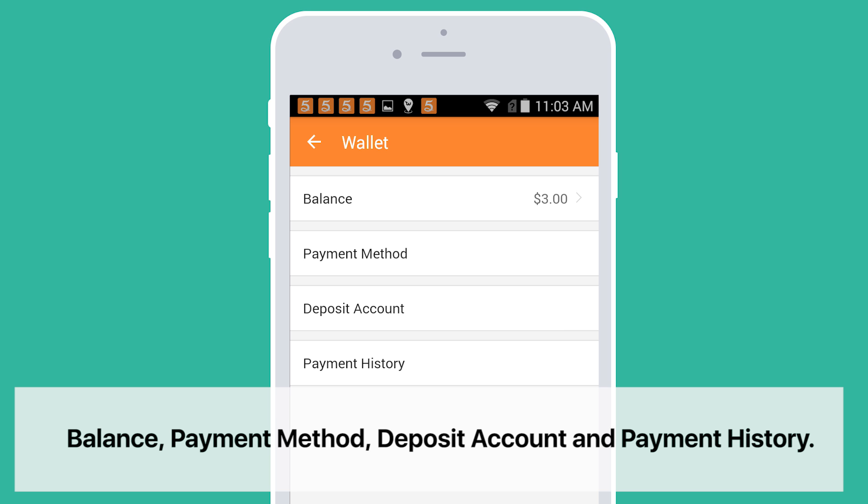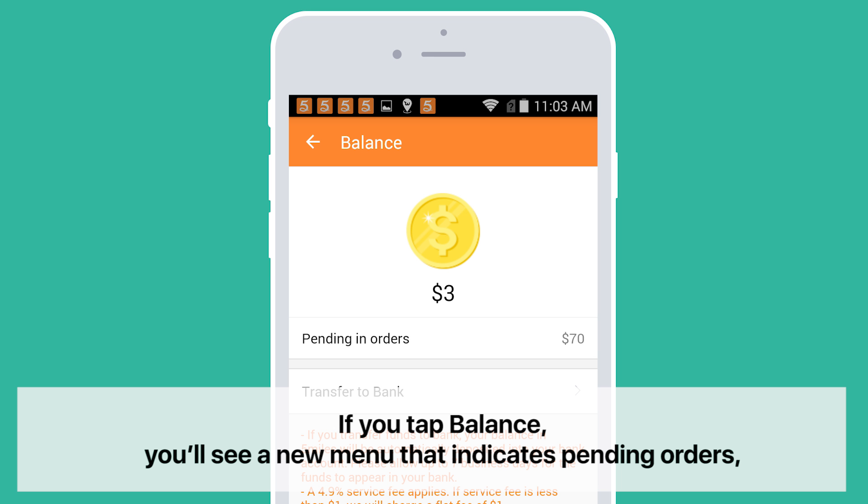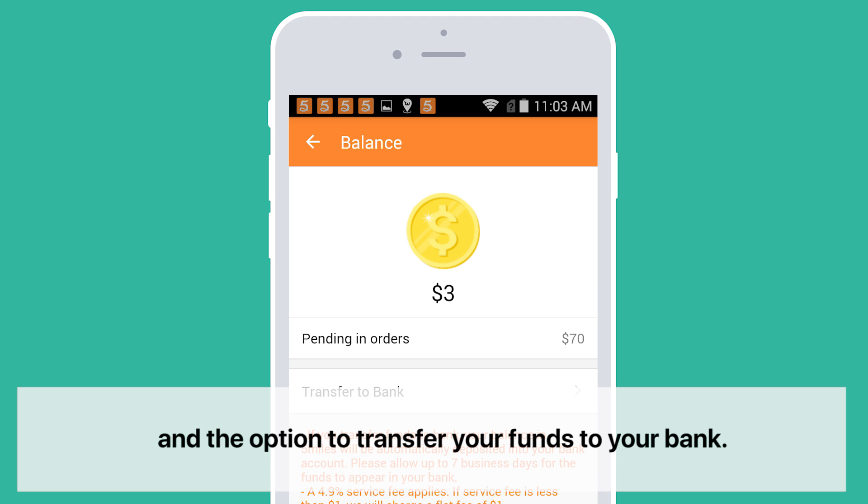The four options are: Balance, Payment Method, Deposit Account, and Payment History. The Balance option shows your current available funds. If you tap Balance, you'll see a new menu that indicates pending orders and the option to transfer your funds to your bank. Now let's go back to our wallet's main screen.